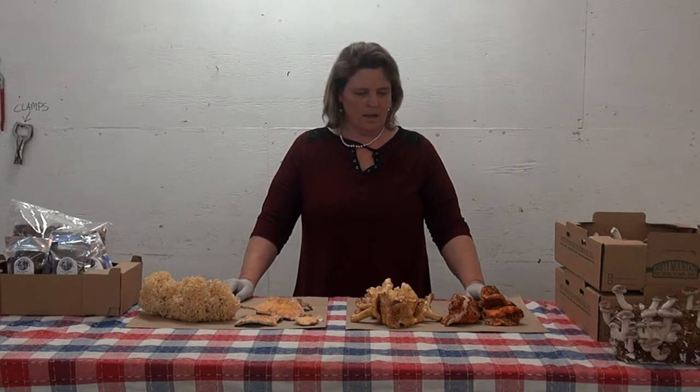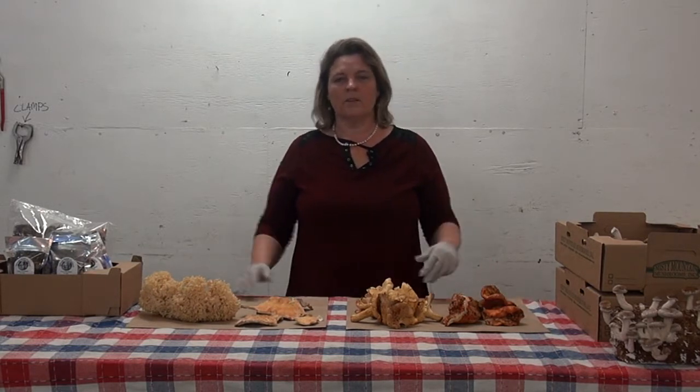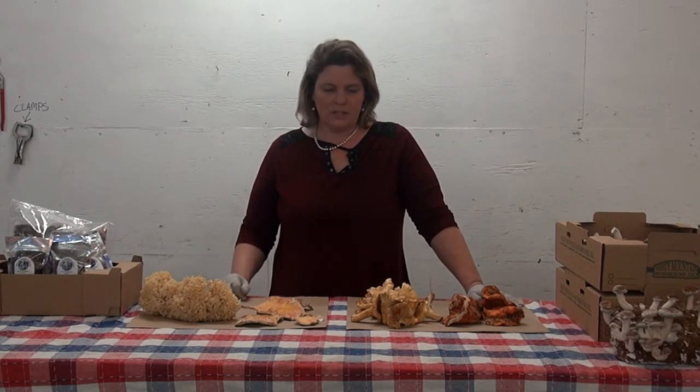Hi, I'm Veronica with Whole Earth Harvest. Today we're going to be talking about fall mushrooms that we grow and sell, available in the fall here at Whole Earth Harvest in Oregon. A lot of these mushrooms are also available in other areas of the northwest and even around the country.